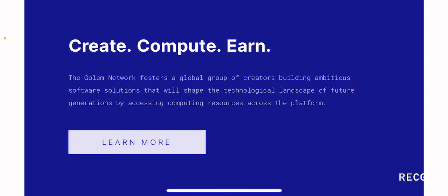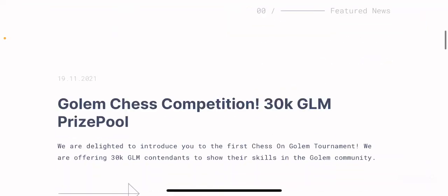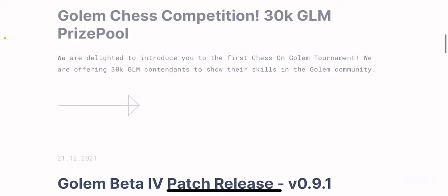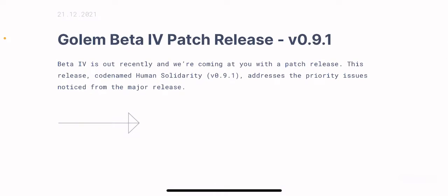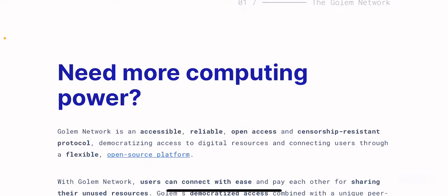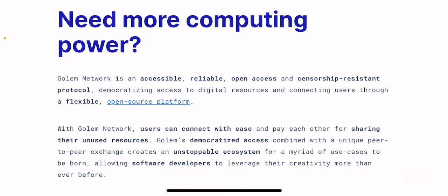That is how you get access to a whole range of resources across the platform. If you want to learn more, you can click on the learn more button. Scrolling below, they have the Golem chess competition which includes 30,000 Golem tokens as a prize pool which you can also participate in by clicking on the link. There is also information about the Golem beta fourth patch release, version 0.9.1.